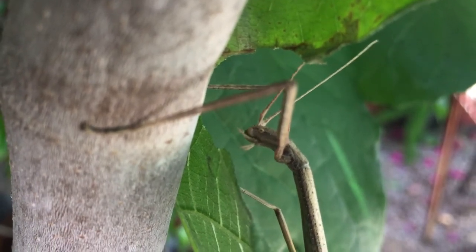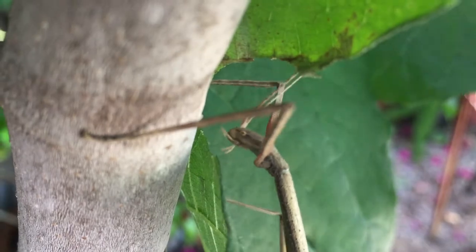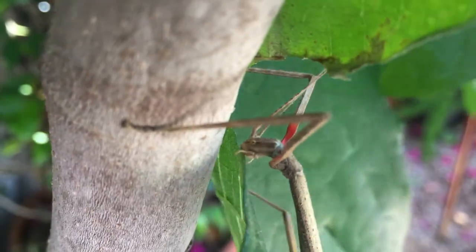Here you can see it chewing on one of the leaves from our fig tree. Look closely — you can see little arms by the mouth that help it grip the leaf while it chews.